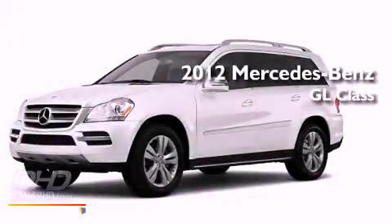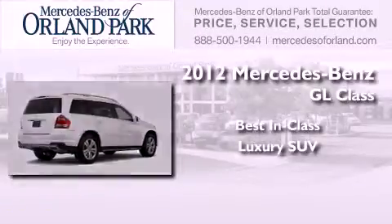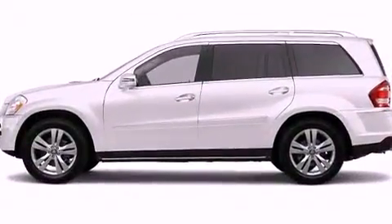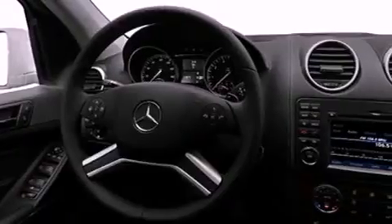This is a brand new 2012 Mercedes-Benz GL-Class. Its top features include heated seats, a speed-sensitive volume control system, and a sunroof that enables you to fill the cabin with fresh air at the push of a button.